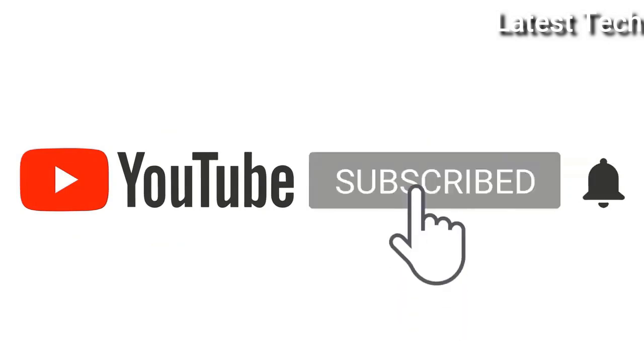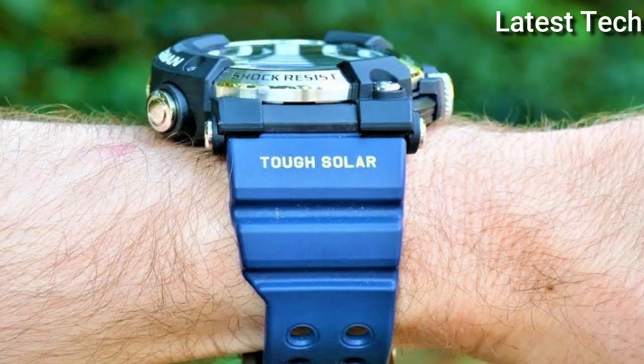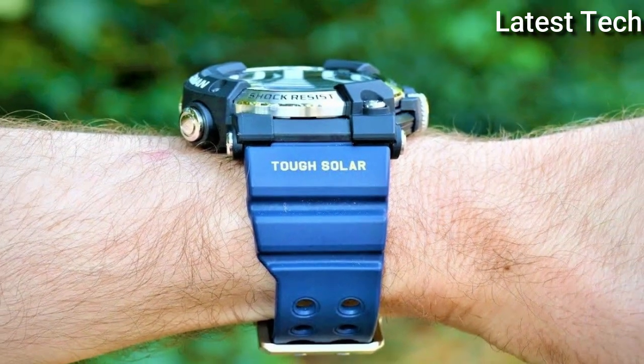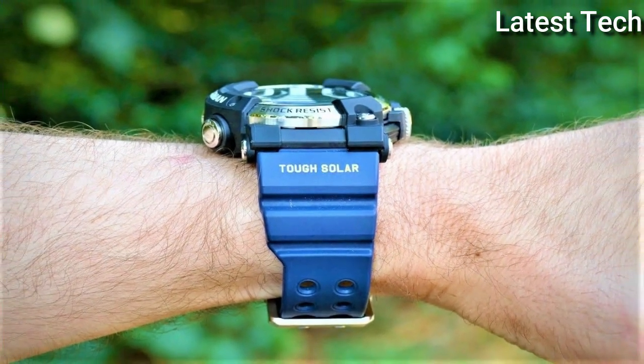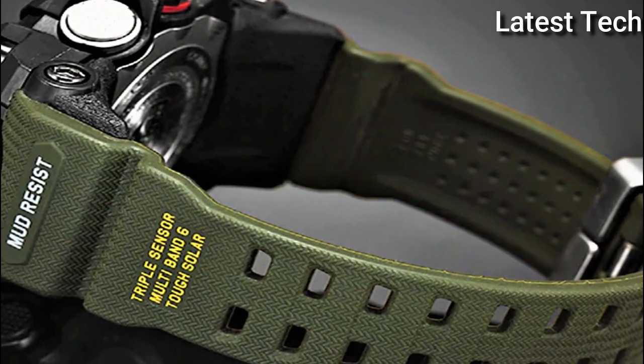Please subscribe to my channel and press the bell icon button — like, comment, share. Hello everyone, today I am going to show you the top 5 best Casio G-Shock watches forever of 2022, based on specifications.